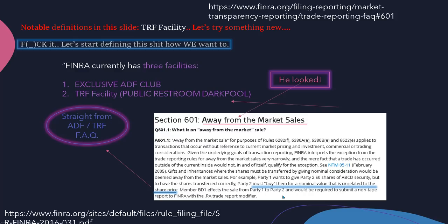They give an example: Party 1 wants to give Party 2 fifty shares of security ABC. But to have the shares transferred correctly, Party 2 must buy them for a nominal value that is unrelated to the share price. It's all in there — we just have to look.